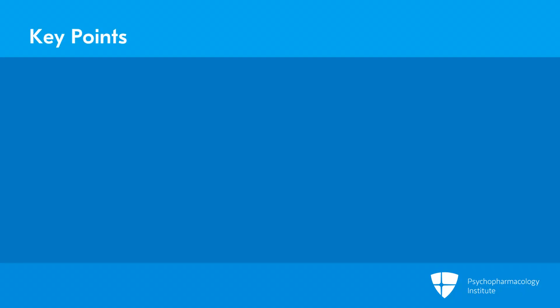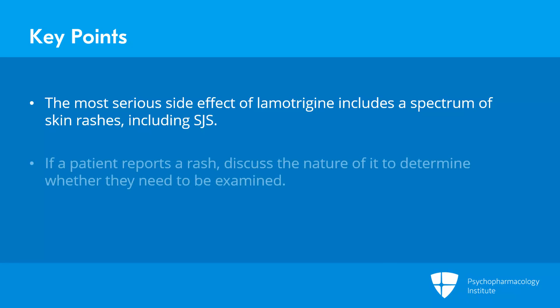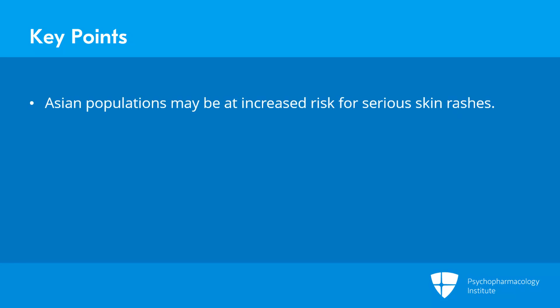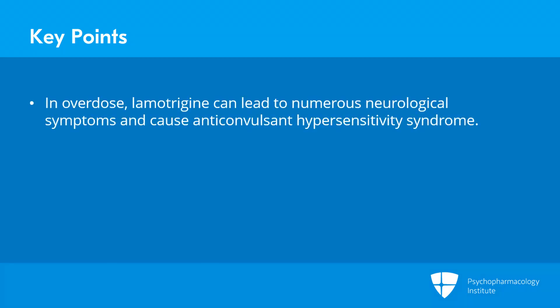To summarize some key points: the most serious side effect associated with lamotrigine is a spectrum of skin rashes, including Stevens-Johnson syndrome, which can be life-threatening. If a patient reports a rash, it's very important to discuss the nature of the rash with them to determine if they need to be examined. Keep in mind that Asian populations may be at increased risk for serious skin rashes. Lamotrigine is generally safe in pregnancy, though there may be a very slightly increased risk for cleft lip and cleft palate, but the data is mixed. In overdose, lamotrigine can lead to a constellation of neurological symptoms that looks like serotonin syndrome and can also cause anticonvulsant hypersensitivity syndrome, seizures, cardiac arrhythmias, and death.